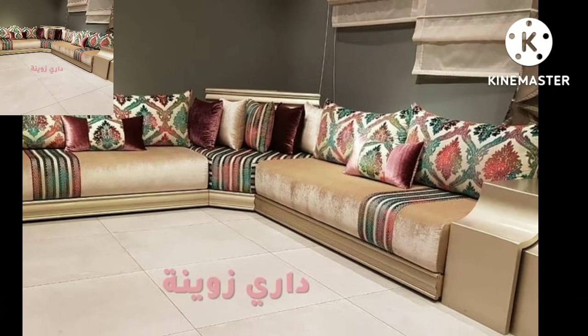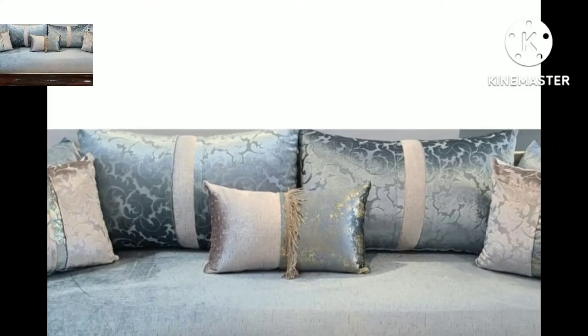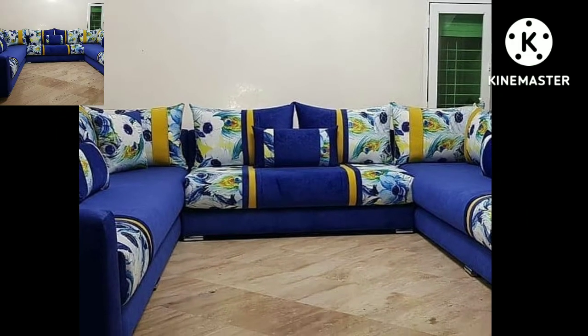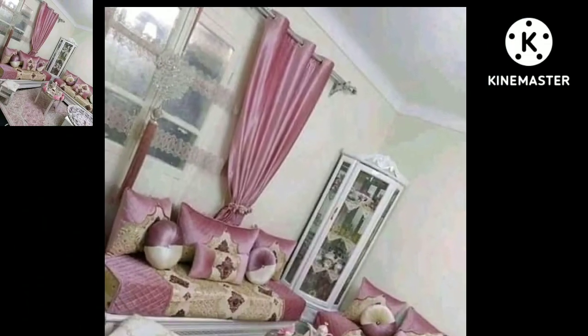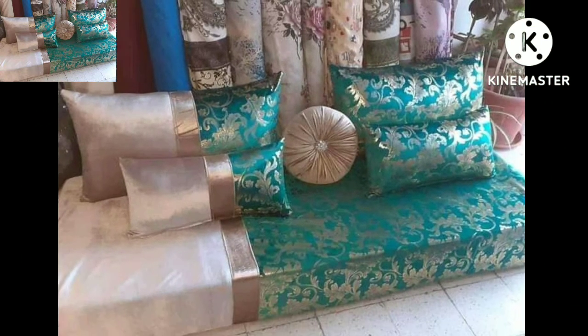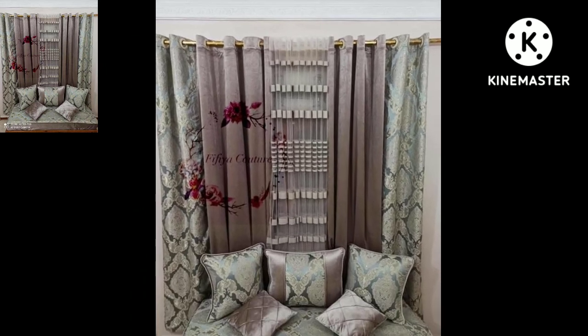If you like my videos, please download them. If you like a sofa set design, take a screenshot and save it to your mobile. In this video you will see modern sofa sets designs in different colors and styles, so don't forget to subscribe to my YouTube channel and give your feedback in the comment section.